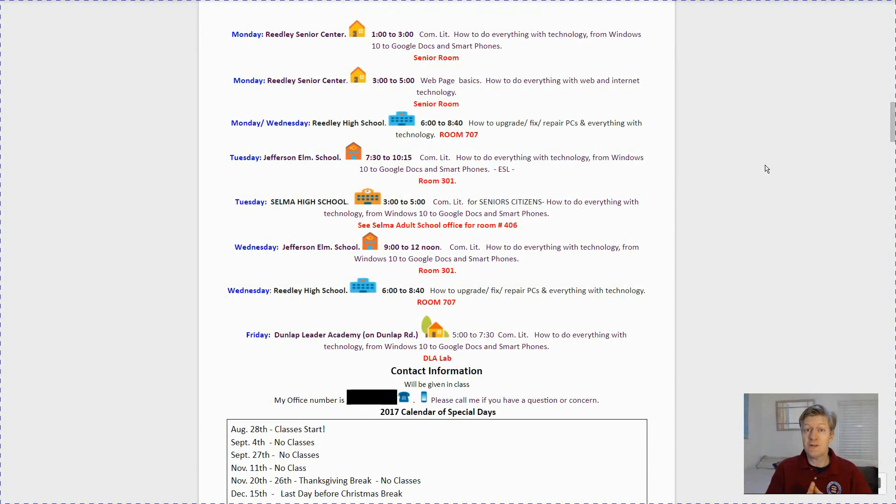What we're going to be doing today is lesson number one, and we're going over the quick introduction of what the class is all about and the different locations that I offer this class, so in case you missed one you can always take it someplace else to get that same lesson that week. You'll be able to find this class on Mondays at the Reedley Senior Center from 1 to 3. You can also find the class on Tuesday mornings at the Jefferson Elementary School from 7:30 to 10:15, and then on Tuesday again in the afternoon at the Selma High School from 3 to 5, and then we also have it on Friday from 5 to 7:30 at the Dunlap Learning Academy. The classes are offered once per week, so if you miss one you can always make it up at a different location.